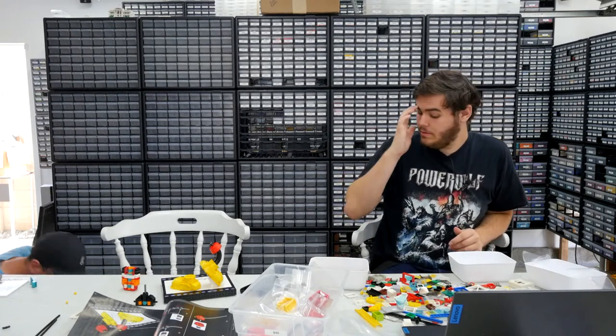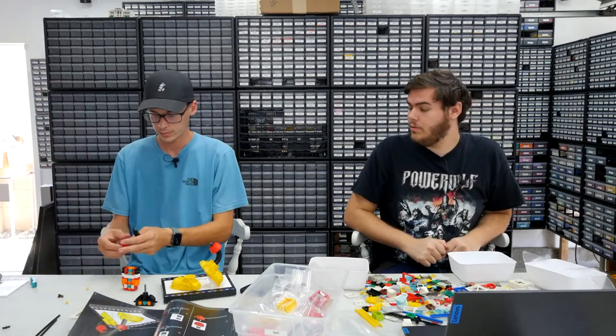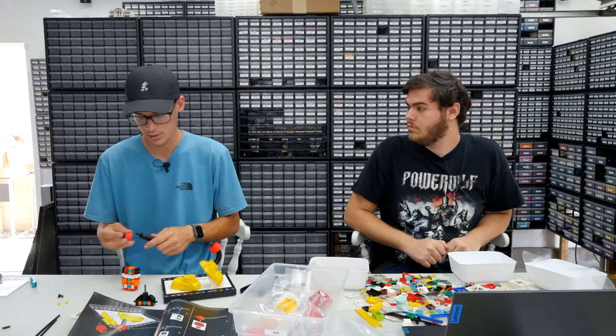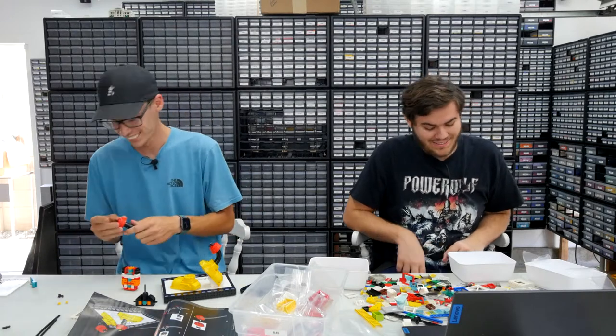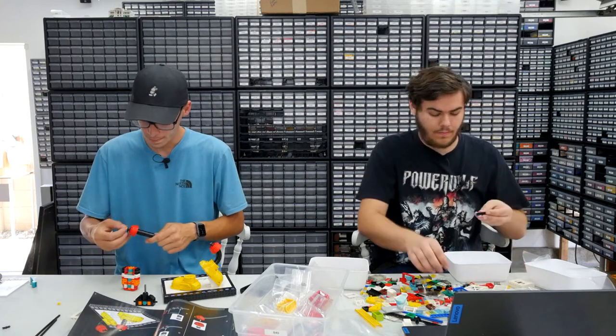I lost a piece but don't worry — we have extras. It was actually one of the pieces Lego intentionally includes extras of.